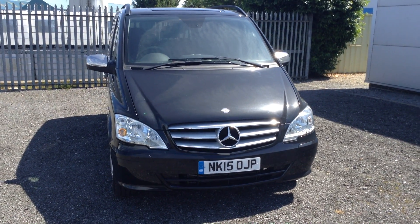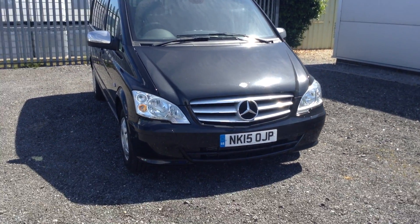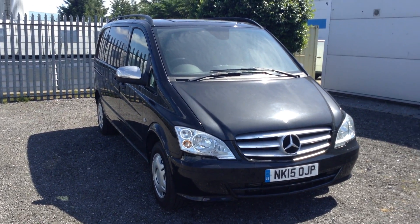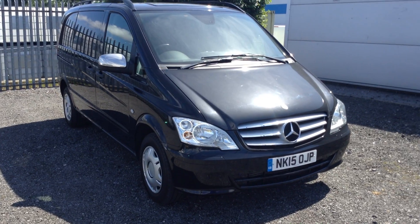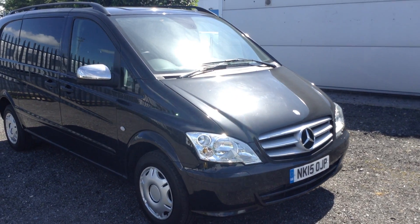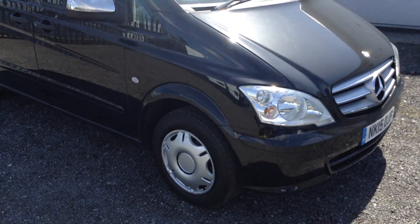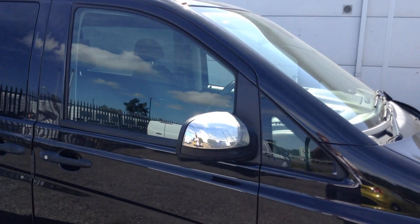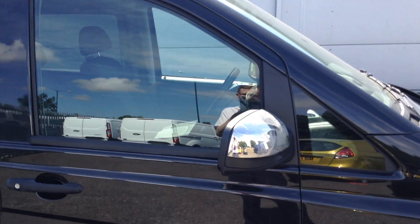Welcome to Jennings Transit Centre in Millersboro. Here is our April 2015 Mercedes-Benz Vito 116 CDI. It's a lovely looking vehicle in obsidian black metallic paint. It's got a very stylish front end, it's got 16 inch wheel trims, the electric adjustable door mirrors with the chrome backings on them.